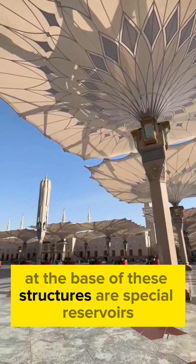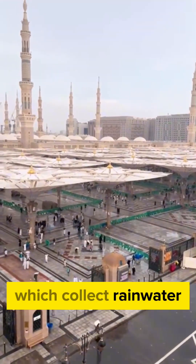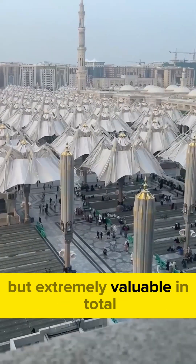In addition, at the base of these structures are special reservoirs which collect rainwater — a rarity in desert conditions, but extremely valuable.